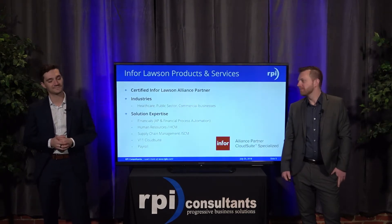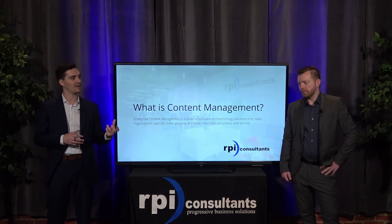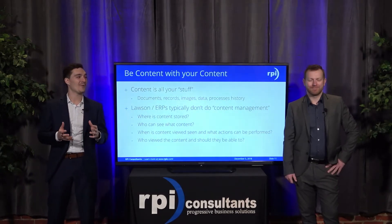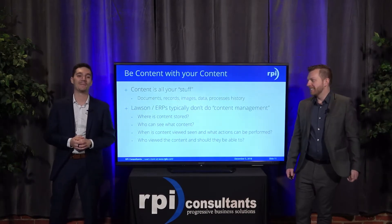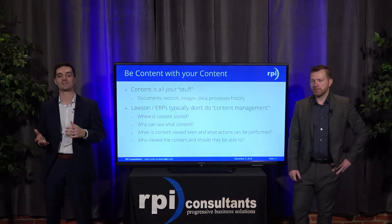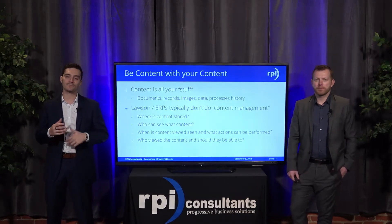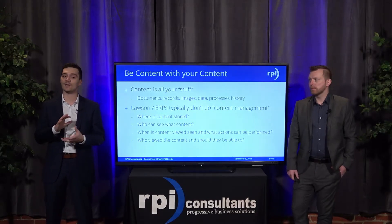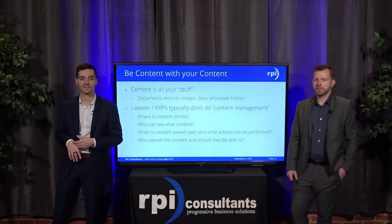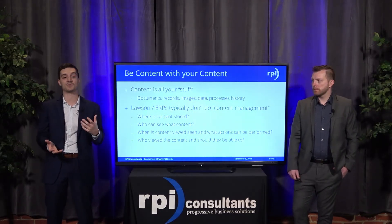We'll be talking about what content management is and the differences between content management as a document imaging repository versus an enterprise content strategy. First off, we really want you to be content with your content. So what is content? It really is all your stuff — documents, records, emails, images, any kind of data, process history, physical or digital material that you want to store and retrieve. ERPs, specifically Lawson, typically don't have a platform to handle content management, so the question comes down to: where is the content stored, who can see it, what content can they see, and when is content viewed?